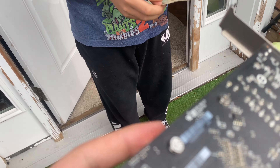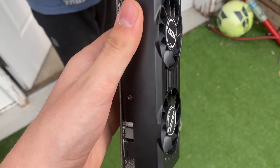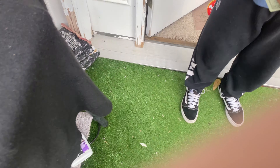All right, sweet — there's the cash, you can count it if you want. All right, appreciate it, have a good one.